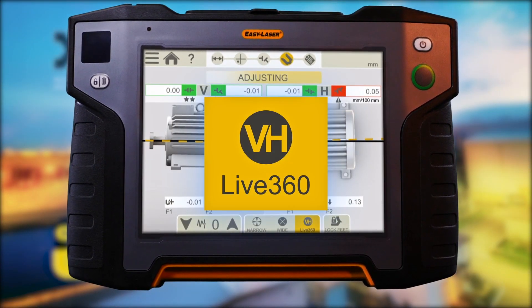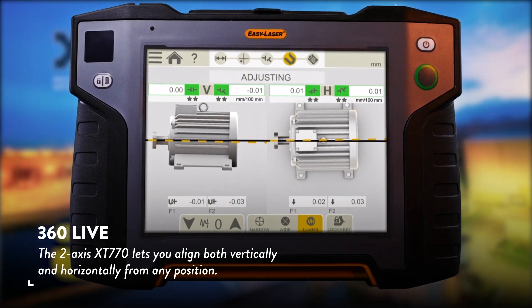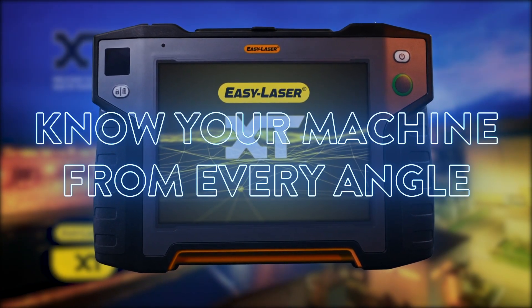And with the 360 Live feature, the two-axis XT770 lets you align both vertically and horizontally from any position, allowing you to know your machine from every angle.